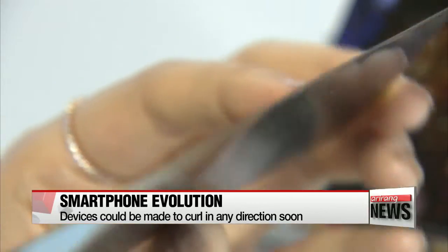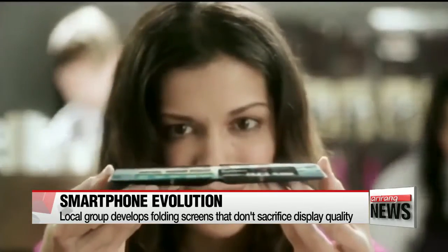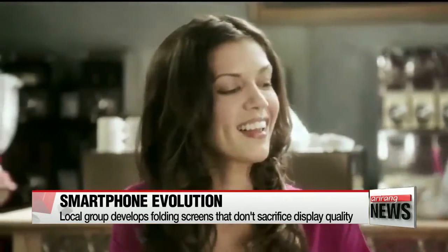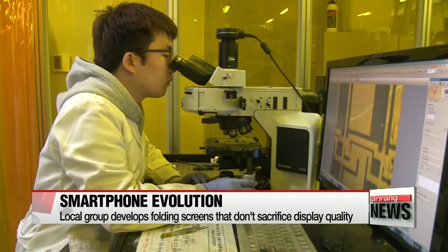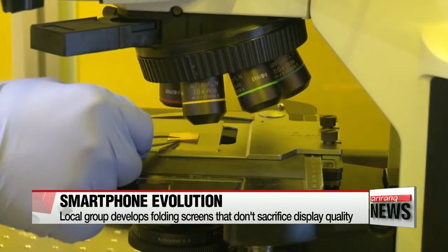A local research group says it has developed a core technology that can make displays fold easily by using transparent rubber that has a web of electrodes on the areas that fold. That way the display quality would remain the same when folded, and it would not leave a scratch when unfolded again.